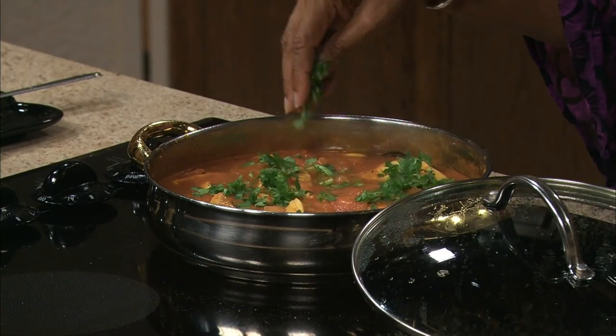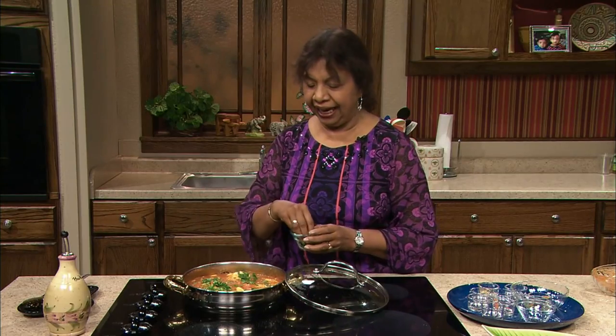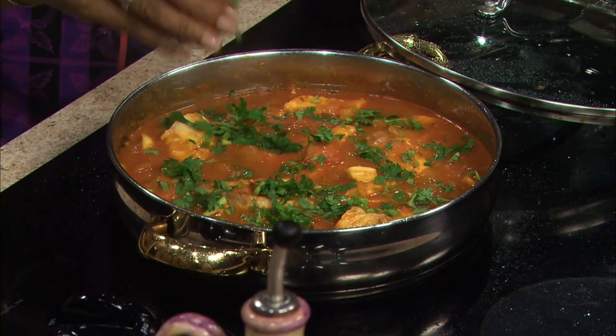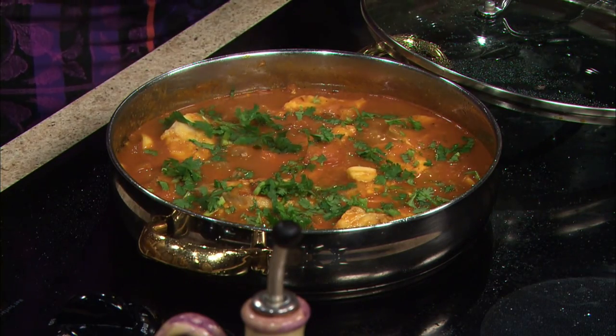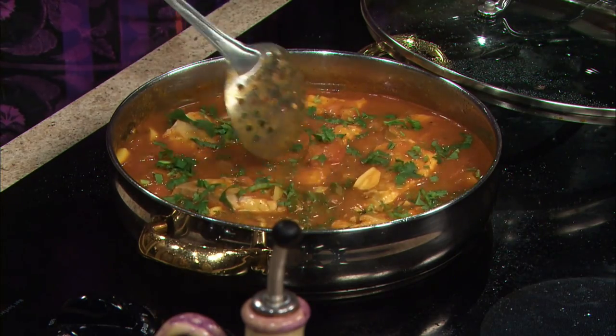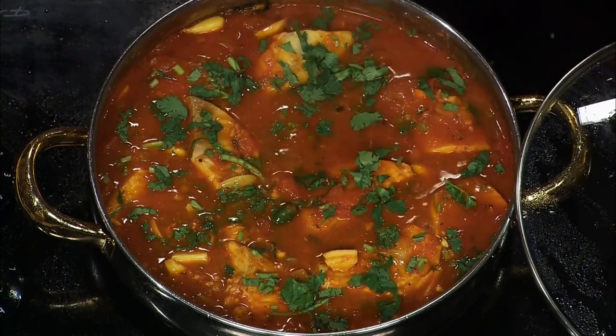I'm going to add the chopped cilantro, because the cilantro gives an amazing taste to the fish. If you want to serve your fish in a sauce, you can even prepare it in the morning, leave it, and just warm it up at dinner time and serve it. It doesn't have to be prepared just before dinner. And there you have it — fish in a ginger-garlic sauce.